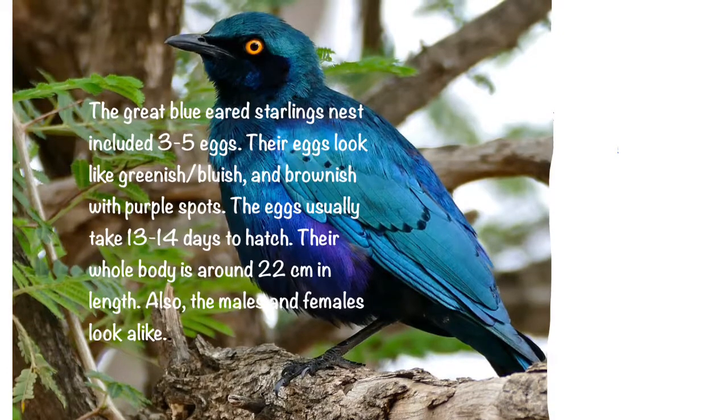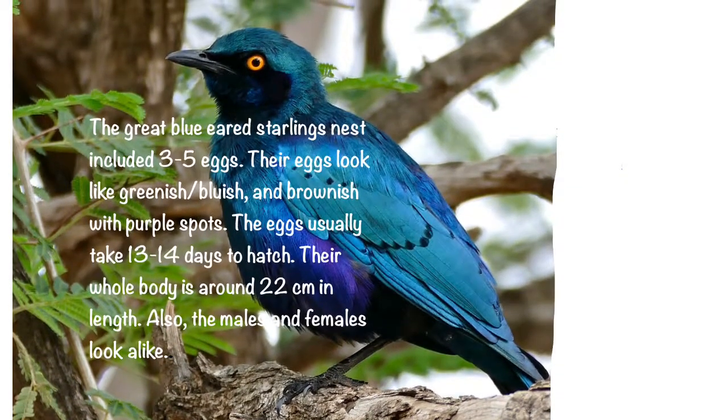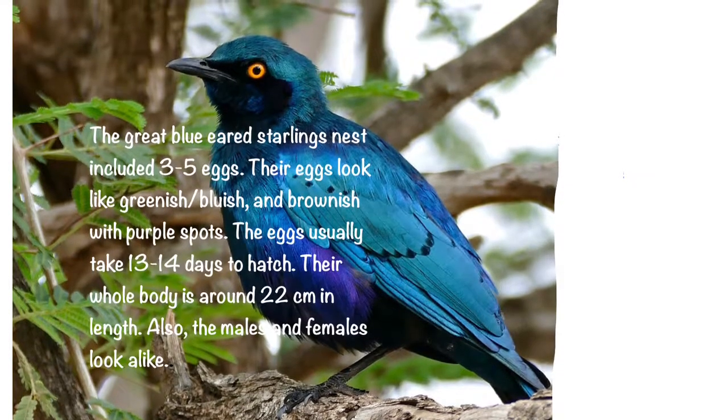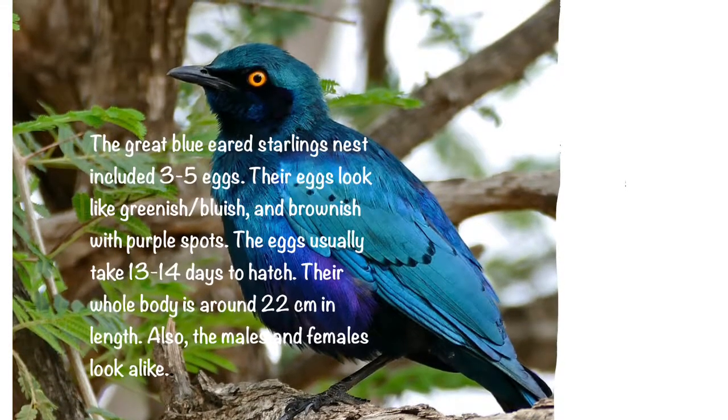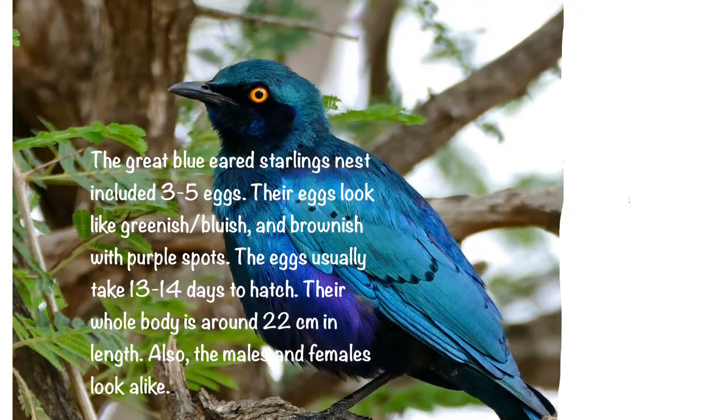The great blue-eared starling's nest includes three to five eggs. Their eggs look greenish, bluish, and brownish with purple spots. Their eggs usually take 13 to 14 days to hatch. Their whole body is around 22 centimeters in length, and the males and females look alike.